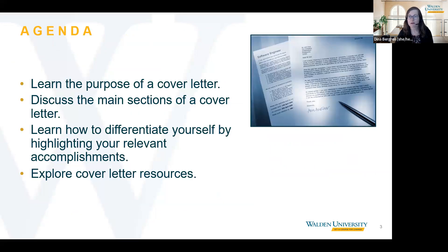In this session, we will cover the purpose of a cover letter, how to organize your cover letter and what to include, ways to use a cover letter to differentiate yourself from other applicants by highlighting your relevant qualifications and accomplishments, and we will also guide you to resources on the Career Planning and Development website that can help you.